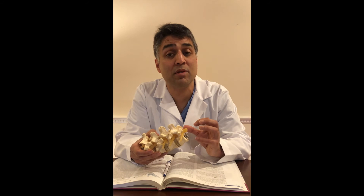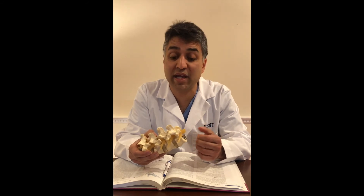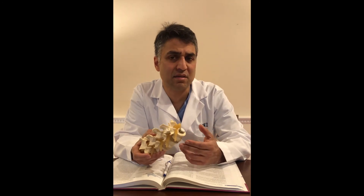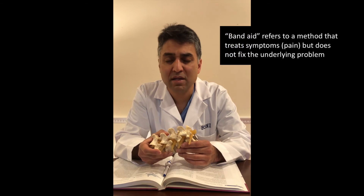What are the injections fixing? Honestly, injections aren't fixing anything. What they are doing is trying to calm the swelling of the nerves down — so we're not removing a disc, shrinking a disc, or changing any of the anatomy of your spine.